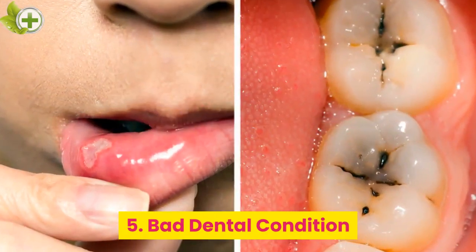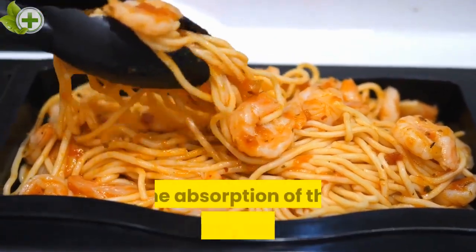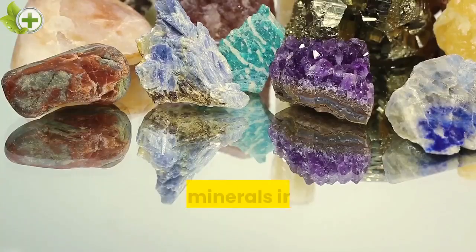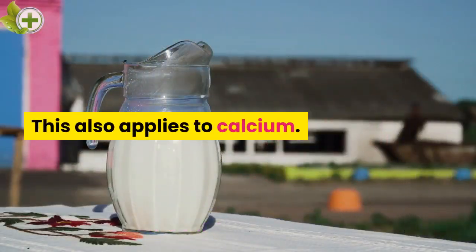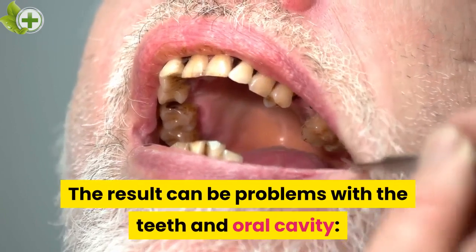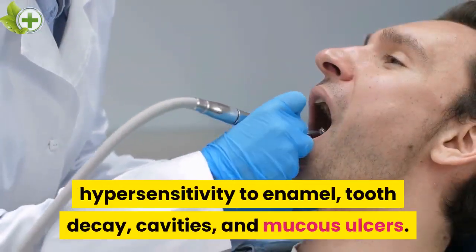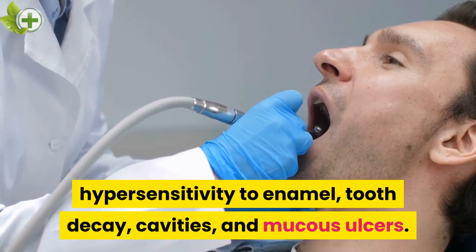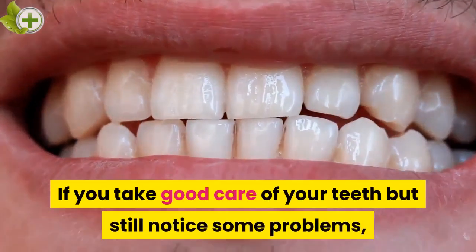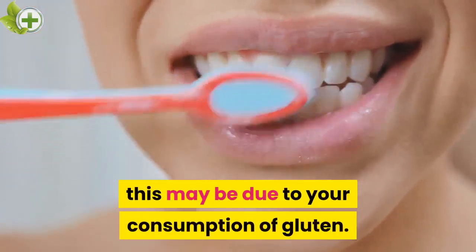5. Bad dental condition. In the case of gluten intolerance, the absorption of the necessary elements and minerals in the intestine is affected. This also applies to calcium. The result can be problems with the teeth and oral cavity: hypersensitivity to enamel, tooth decay, cavities, and mucus ulcers. If you take good care of your teeth but still notice some problems, this may be due to your consumption of gluten.